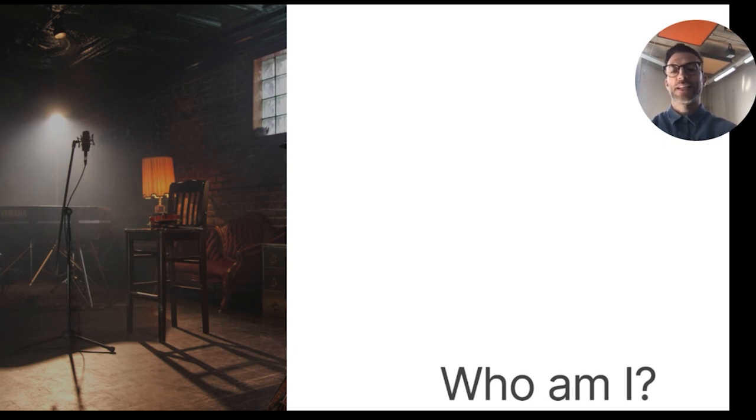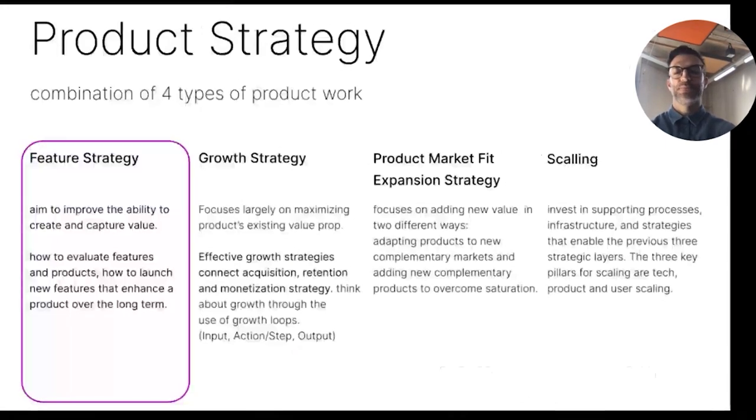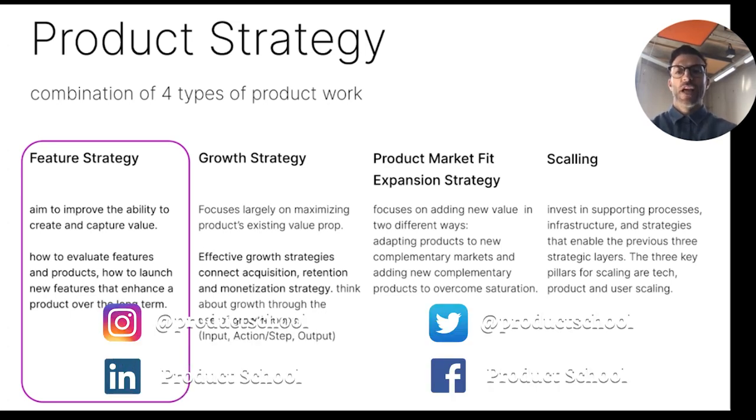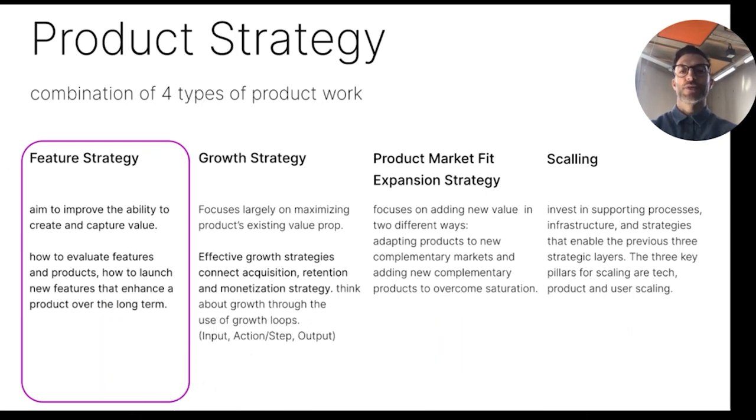But enough about me. Let's jump into the topic. The feature strategy is one pillar of the wider product strategy work. The feature strategy focuses on improving our ability to create and capture value. The growth strategy, on the other hand, largely focuses on maximizing the product's existing value proposition. Effective growth strategies connect acquisition, retention, and monetization.